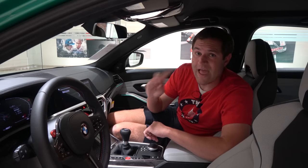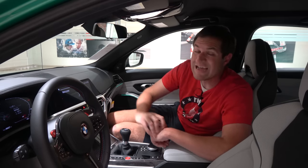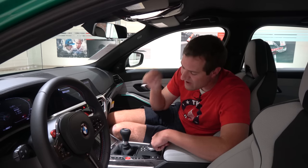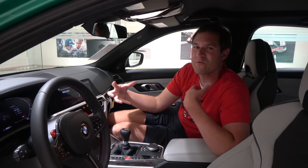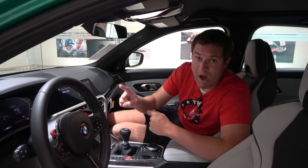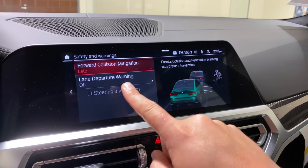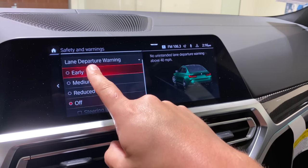This car has great driver assist technology. It does not have adaptive cruise control — I suspect because of the manual transmission, as BMW doesn't seem to mate adaptive cruise with a manual. But you do have automatic forward collision braking, so the car will stop if you're about to hit something, and lane keep assist to keep you in your lane. Those are nice features to have.